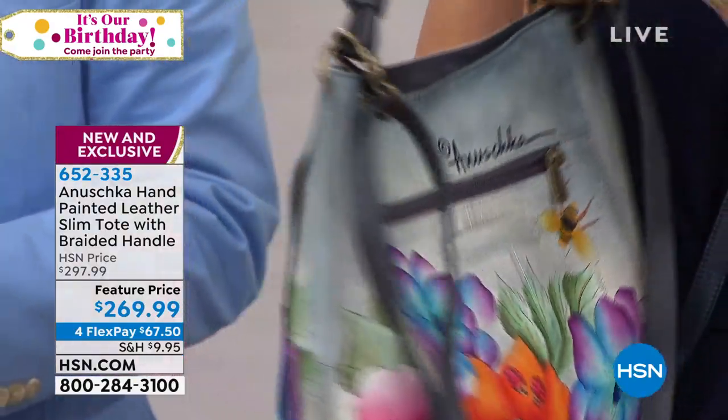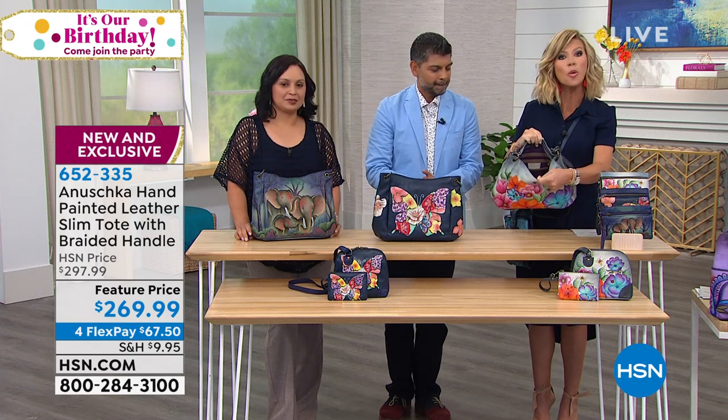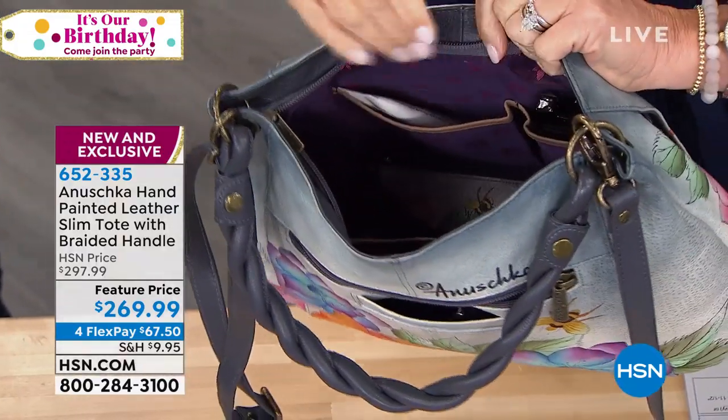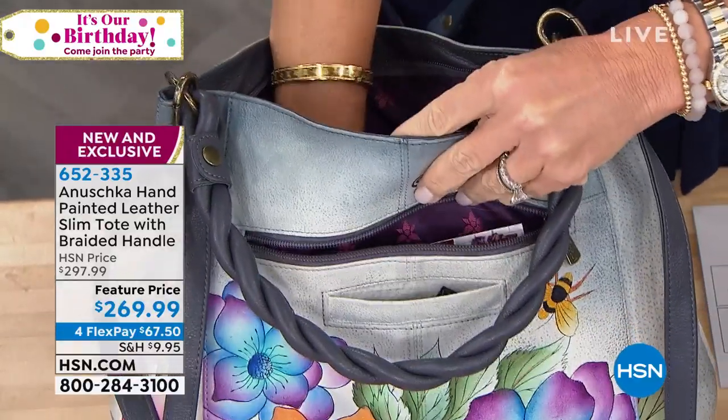Look at that. I love the braided handle on this. And again, you've got the two zipper pockets here. You've got the nice large opening inside. You've got the privacy zipper with that additional pouch. And then on this side, you also have two other compartments as well. It comes with a sleeper bag. I think it's just a darling, darling bag.